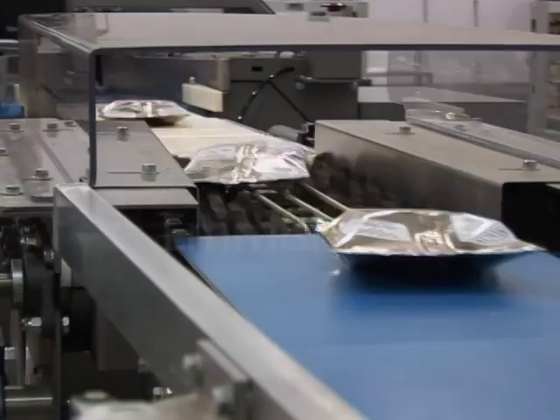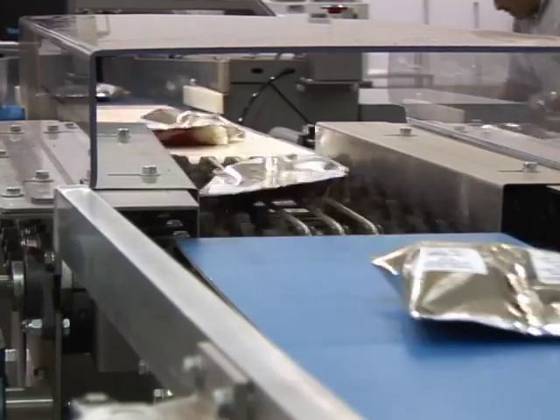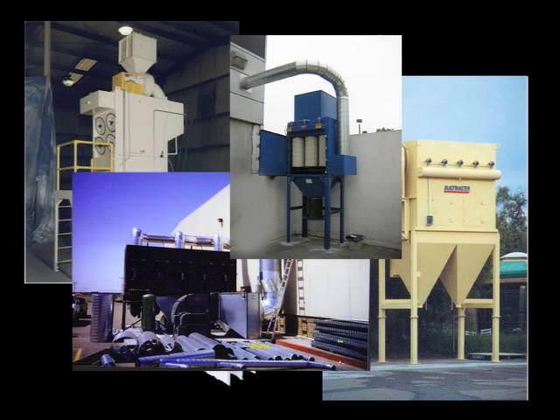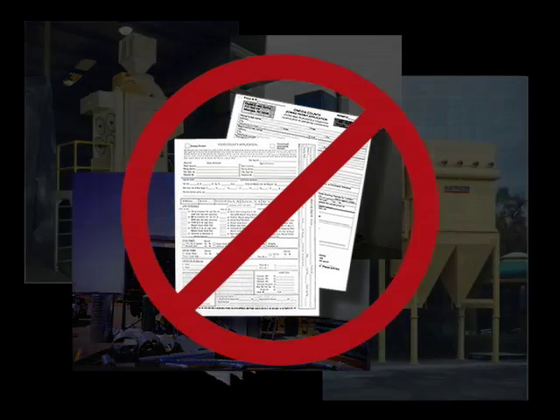Finally, handling emissions is usually a consideration in setting up a conveyance system. Not so with Cablevay. With no dust collection filters or filter receivers needed to maintain our systems, no emissions permit is required.